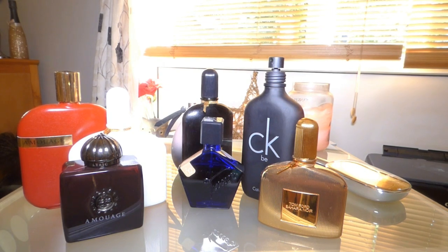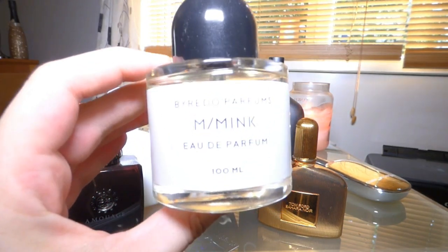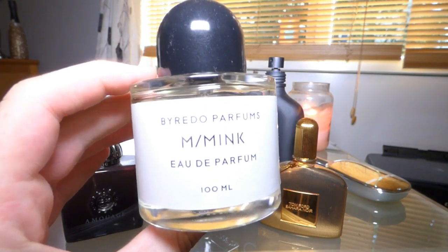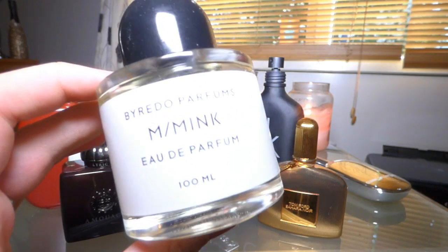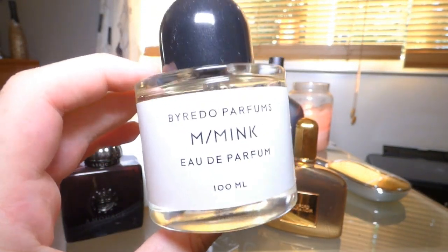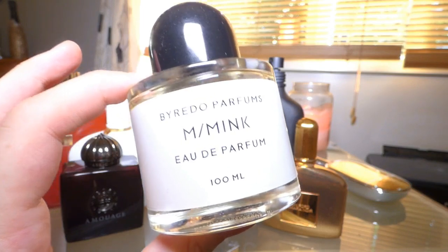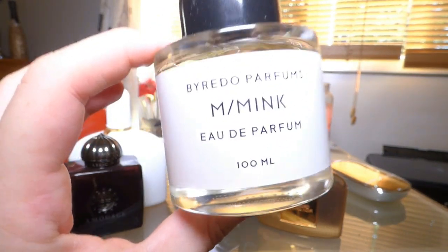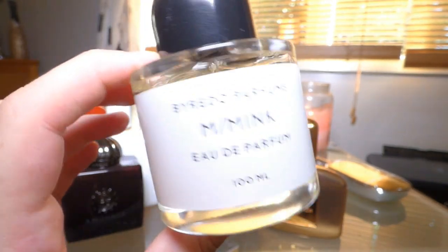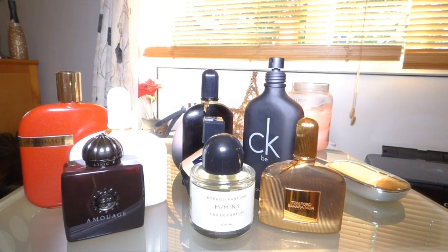The next one is my most controversial fragrance — it divides crowds; people are either repulsed by it or they love it. It works amazingly with my chemistry. It's MM Ink by Byredo. It's very unusual, based around ink and Indian ink. It smells very animalic — quite barnyardy — but it also has Ambroxan in it, which makes it smell very clean, like washing. It works amazingly on my skin. It's not an instant love, but if you can feel the magic of this one, it's just great.